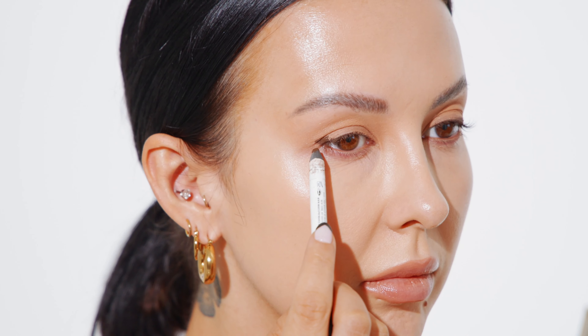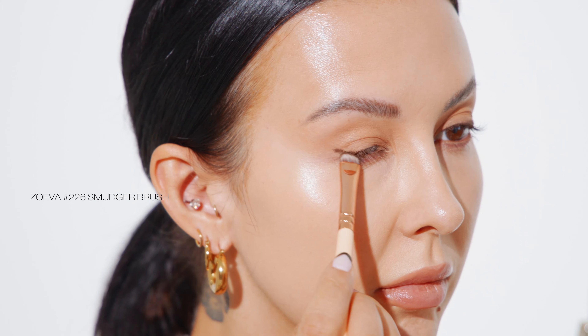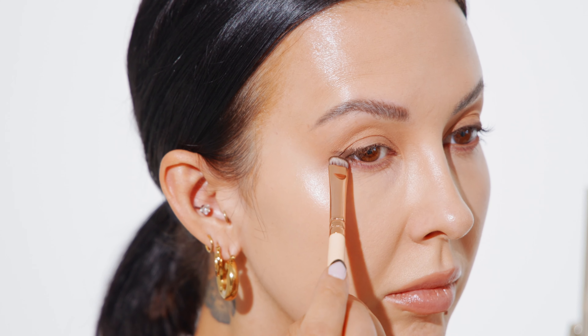Next, I'm taking that same brown eyeliner and I'm tracing along the outer corner of my eye. I'm only lining the very outer corner of my eye and looking straight ahead in a mirror as I do so. I have very hooded eyes, so this technique is absolutely a must. Then taking a smudger brush and just blending out that line and creating a soft winged effect.